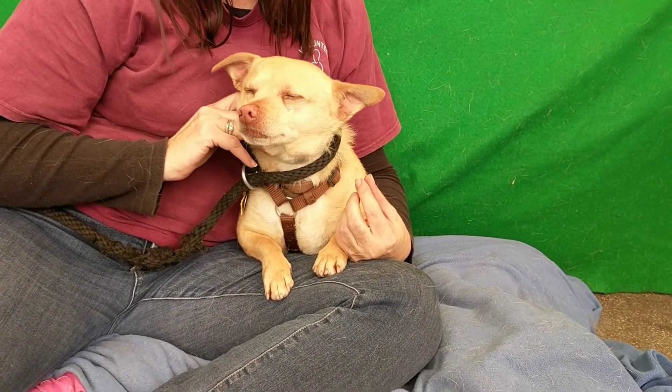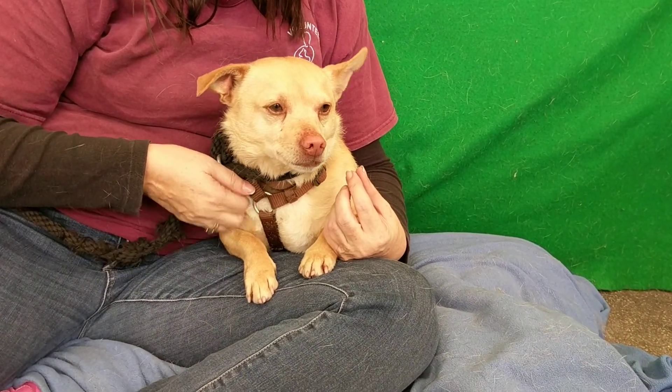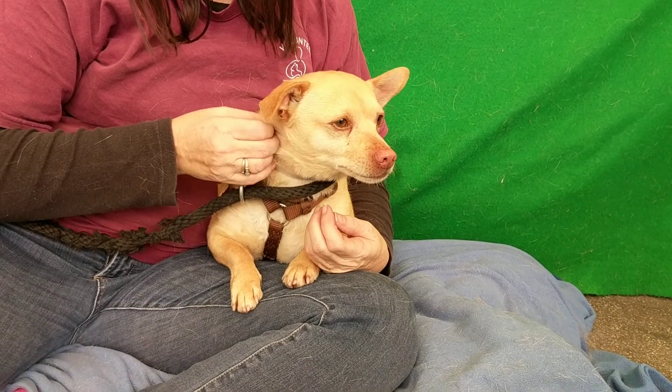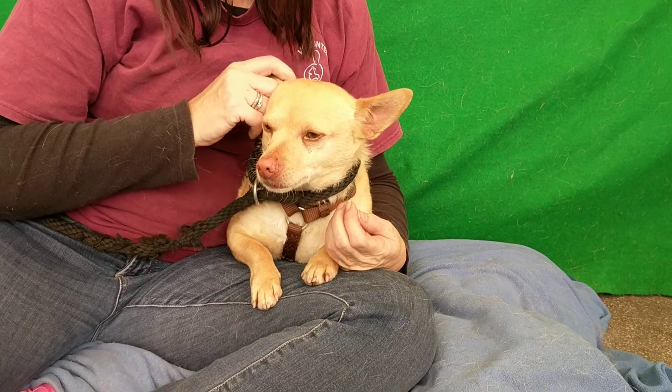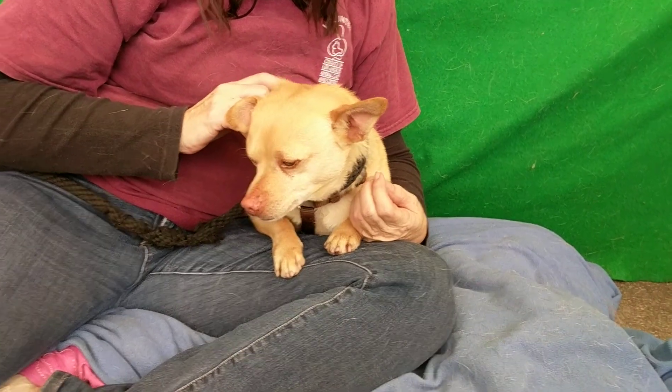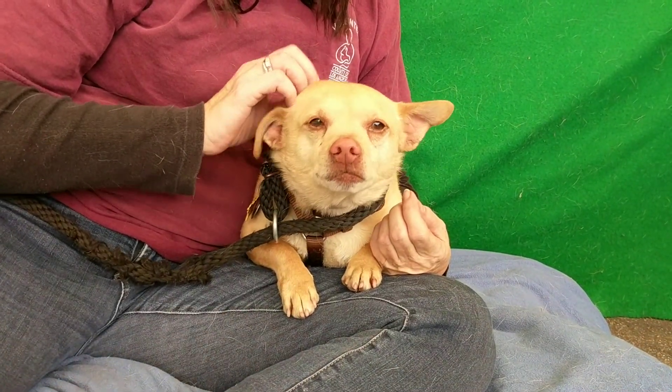We really want to see Harley get back into a home like he deserves — a permanent forever home that will cherish him for the rest of his days. If you're looking for an easygoing, move-in ready companion, come down to the Baldwin Park shelter and meet Harley, impound number A4383196. There you go, you cute little thing.